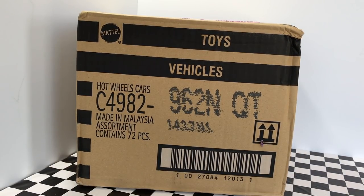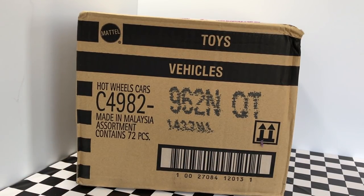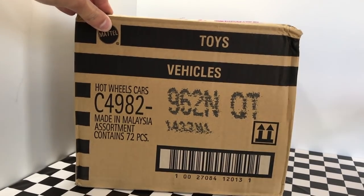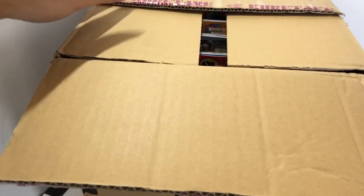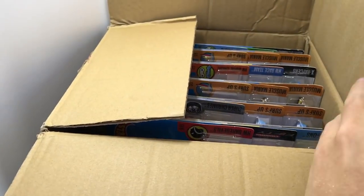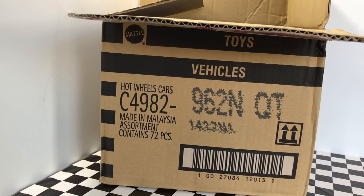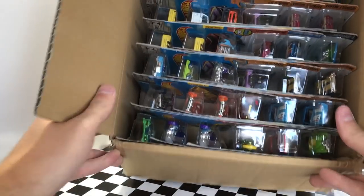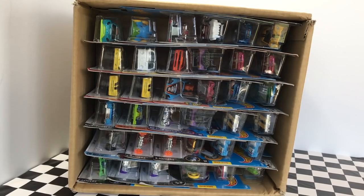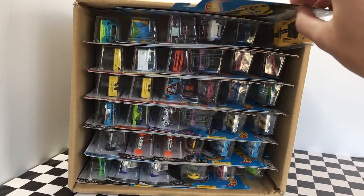So here it is guys, we have the 2017 End Case of Hot Wheels with 72 cars inside. Let's dive in and see what we got. You guys just got a little sneak peek at what's in the box. Let's tip it over and see what we have inside. I can already see one of my favorite cars in the world up here in the top right. Let's pull it out and see what it looks like.